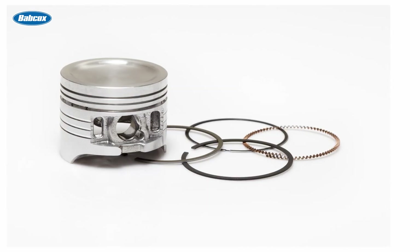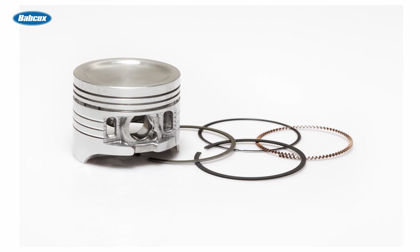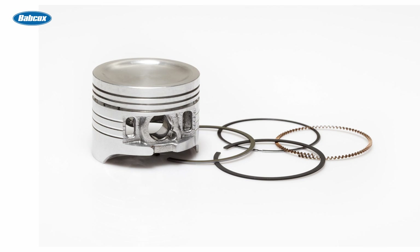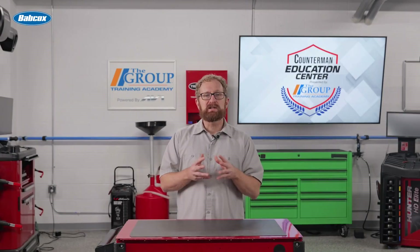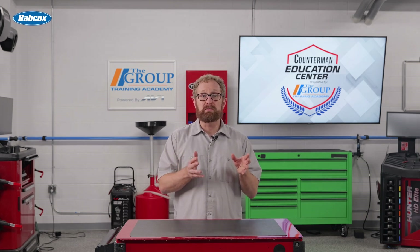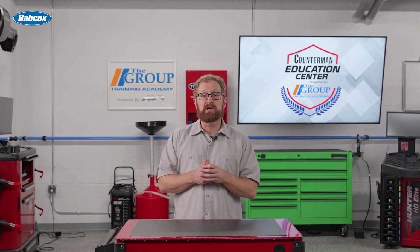Replacement pistons and rings must be purchased in the correct size to match the cylinder sizing in the block after engine machining has been performed. It's also just as critical to make sure that piston ring gaps are properly adjusted and that the final cylinder finish or hone is properly performed to ensure the proper ring seal. The science of piston ring sealing is so advanced today that even when you're assembling the engine yourself, it's best to consult with both the piston ring manufacturer and the machine shop doing the work to make sure this part of the job is done correctly.